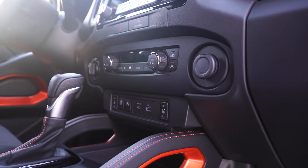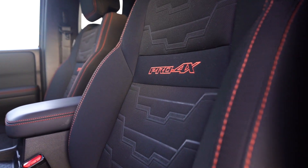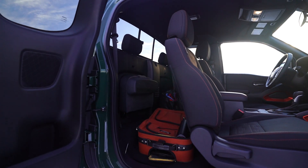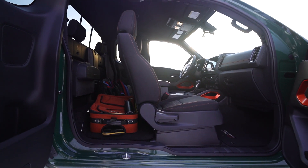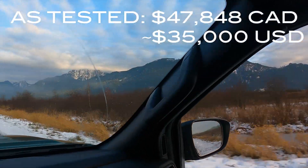On the interior, great materials, really comfortable seats, not too much thigh bolstering so it's easy to get in and out. This one, as tested, the King Cab Pro 4X, is $47,000 Canadian — still fairly reasonable for what you get.